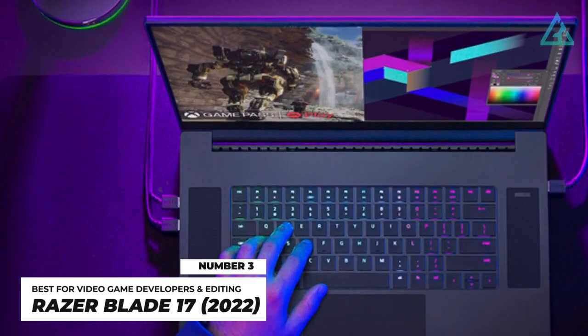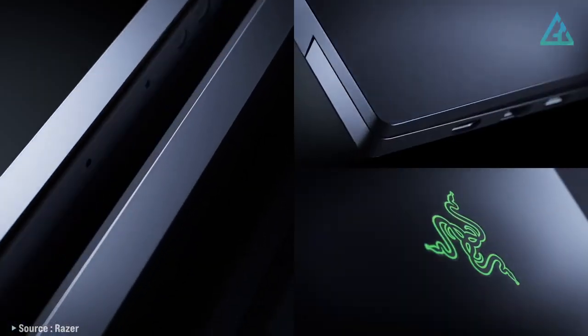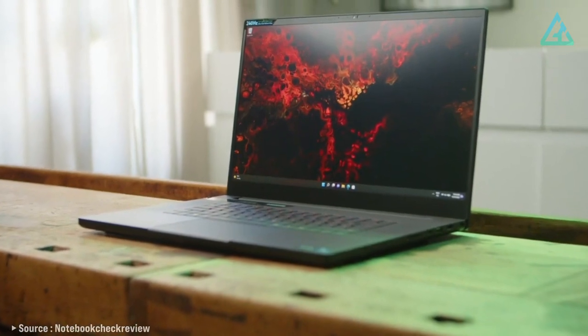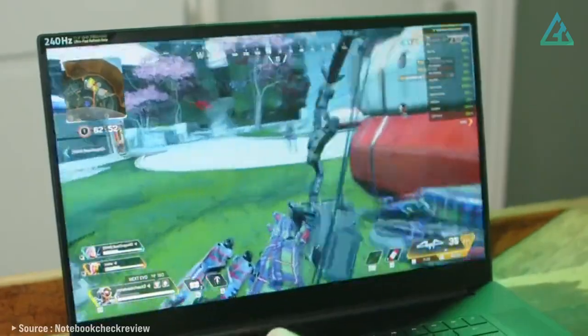Number 3: Razer Blade 17 2022. If you're looking for some serious processing power to help program video games, video editing, or gaming, the Razer Blade 17 2022 version is where the party's at, as it ticks off all the right boxes.